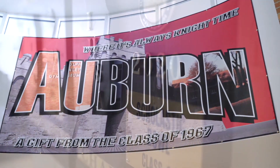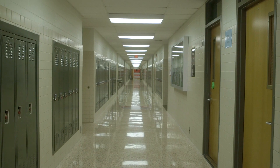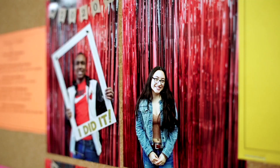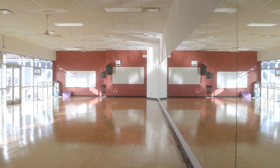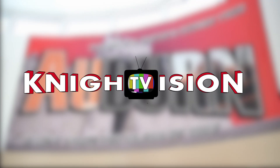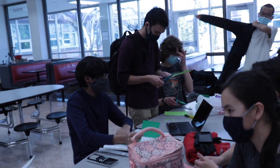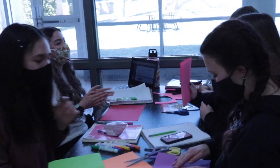Last week, National Honor Society hosted a card-making event for the faculty here at Auburn High School to say a big thank you for all you've done for us in this challenging year. So expect a card from your NHS team here at Auburn, and a big thank you to the NHS for making this happen.